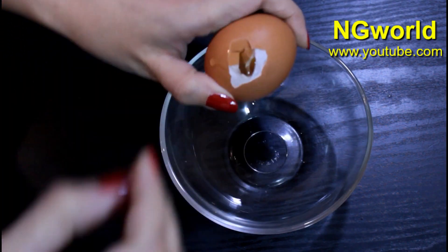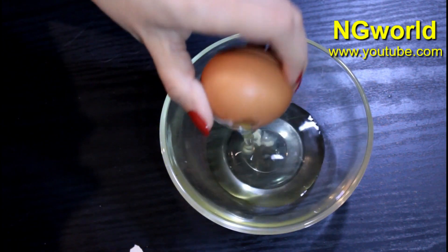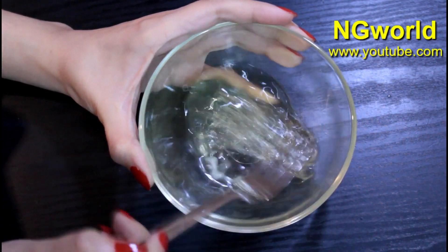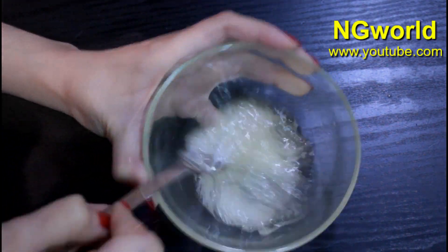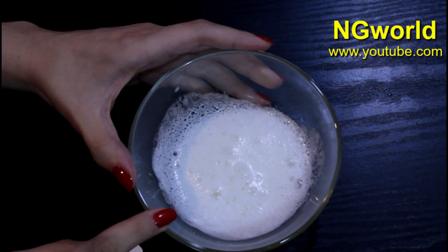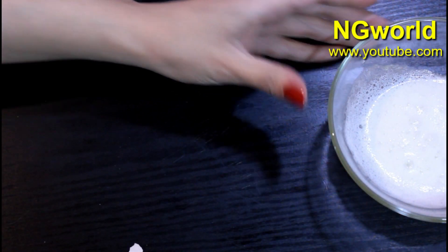We need to crack the egg and use the egg whites. Egg whites contain a very high amount of protein which is very nourishing and tightening to the skin naturally. Then we'll need to beat the egg whites until it forms like so. Once it forms like so, we need to leave it aside because we're going to prepare our second step.